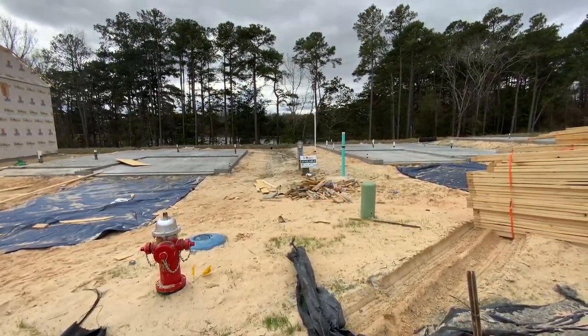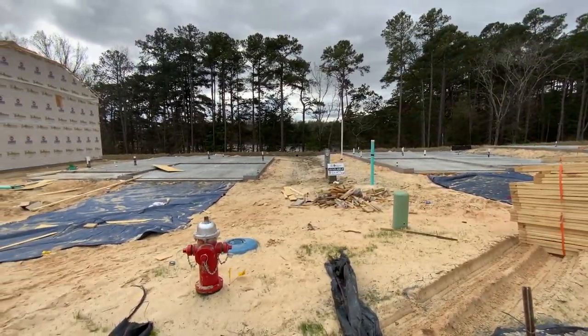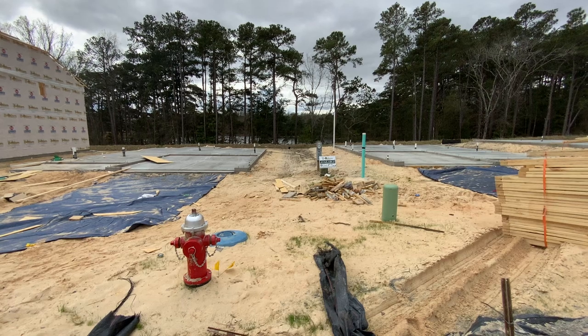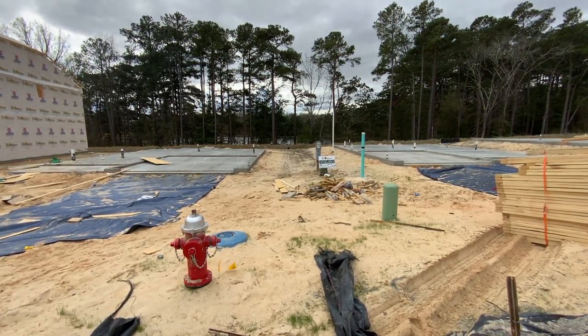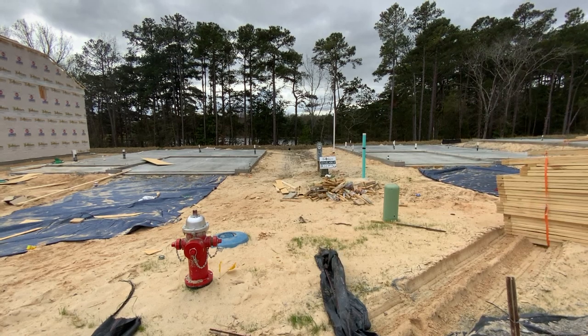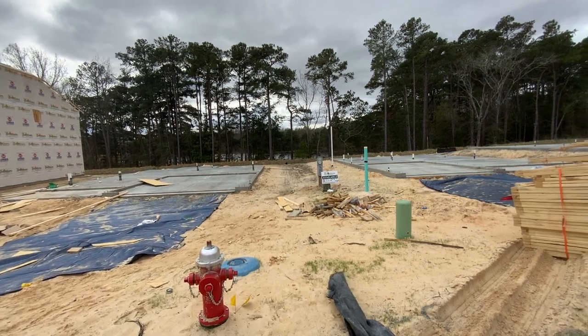This is lot 11 and 12, which looks like it's available right now — at least the foundation has been poured. The address is going to be Calming Creek Way, and we're in the Wood Creek Farm subdivision. There is water back there — a pond.